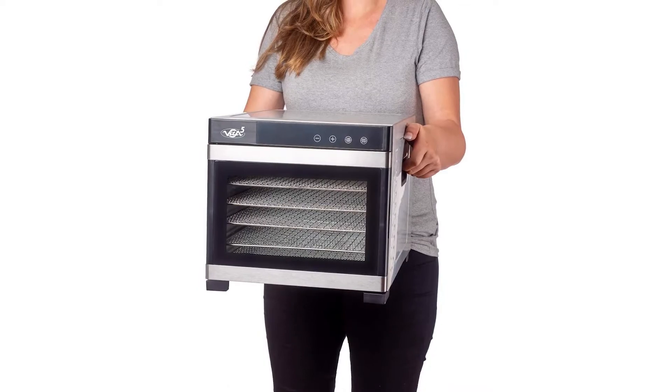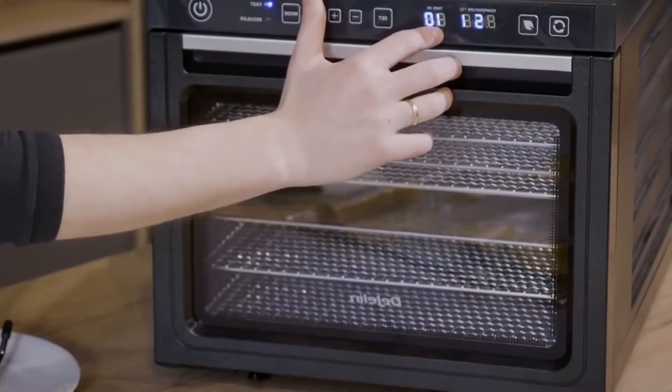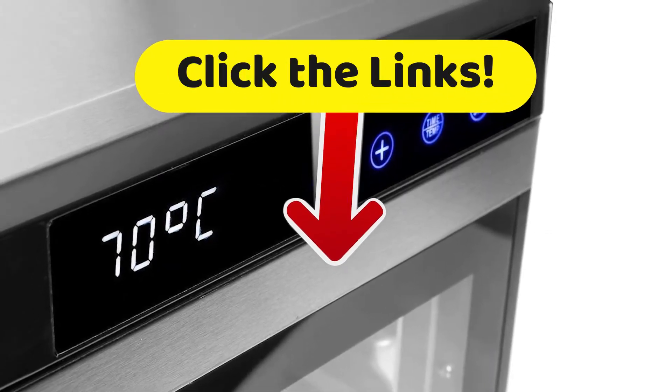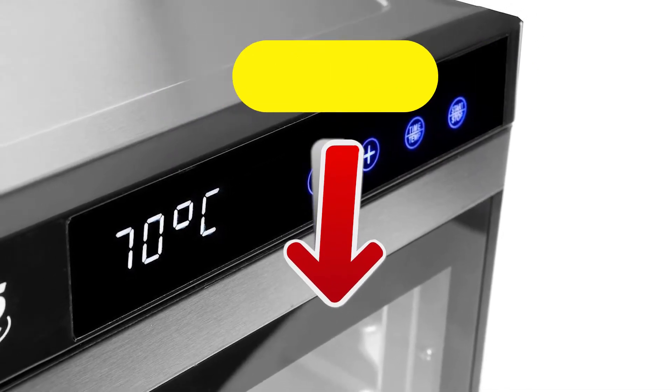This model has grids made of stainless steel so that your food does not come into contact with plastic. These different grids are perfectly removable. To get more details about all these technical characteristics and the best prices we've found for you on the internet, go down to the description and click on the links.